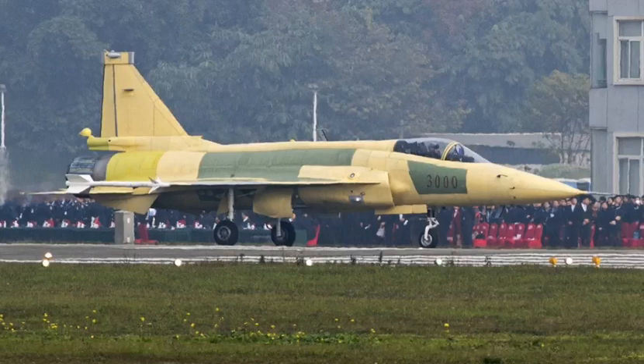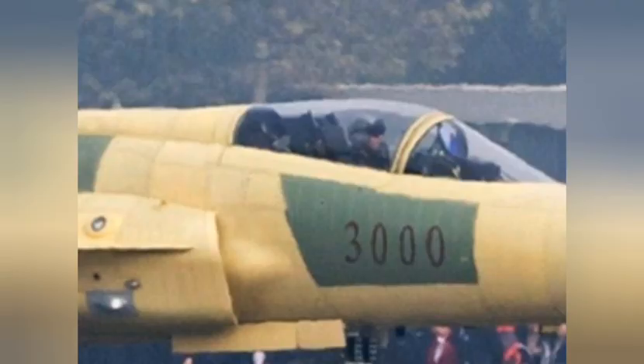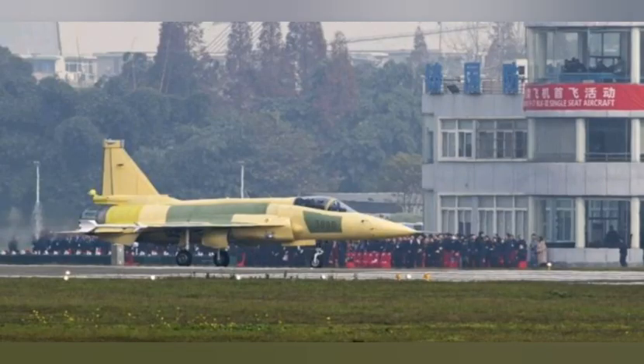Designated with the unit number 3000, the JF-17 Block 3 prototype retains the airframe design of the JF-17 Block I and Block II, though with several changes. The most noticeable include a modification at the rear of the aircraft by the vertical stabilizer, a slightly enlarged spine, and integration of sensors to the vertical stabilizer and side inlet areas.